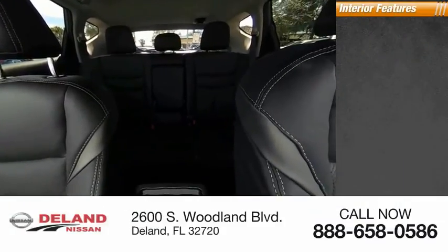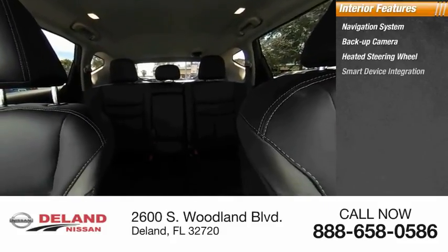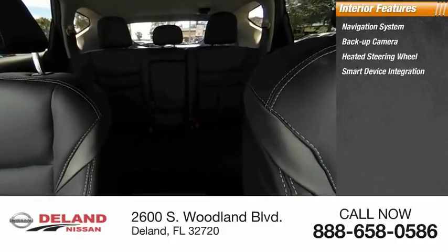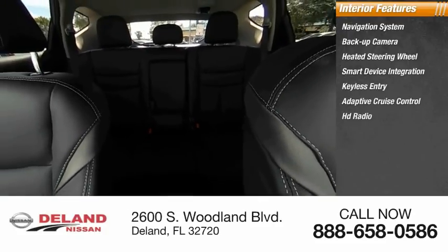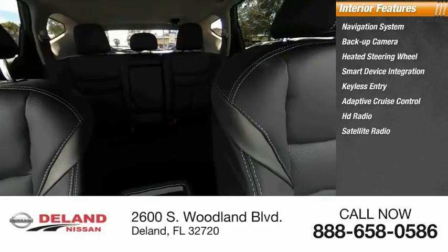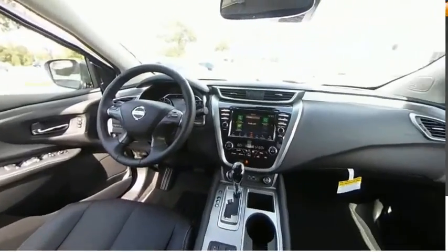Inside you'll find a navigation system, backup camera, heated steering wheel, smart device integration, keyless entry, adaptive cruise control, HD radio, satellite radio, auxiliary audio input, and keyless start. Searching for a dependable vehicle that looks great too? You found it — so stop in today.